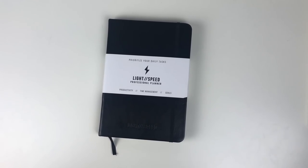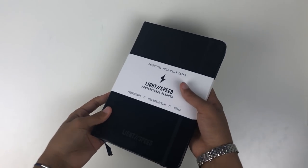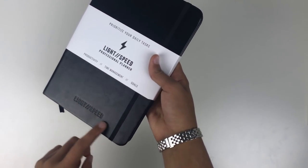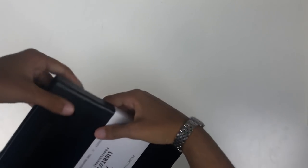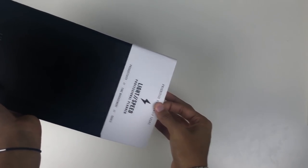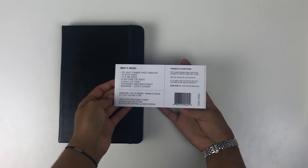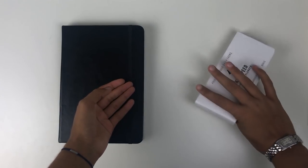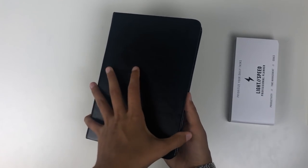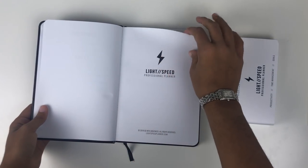The next thing I have for back to school is another planner. I know you're probably rolling your eyes like, 'Serena, you don't need another planner,' but this one's really different. It's the one I'll probably be carrying around in my backpack daily, because I tend to overwhelm myself writing very detailed to-do lists. It's called the Light Speed Planner, and I talked about it in my back to school giveaway video.